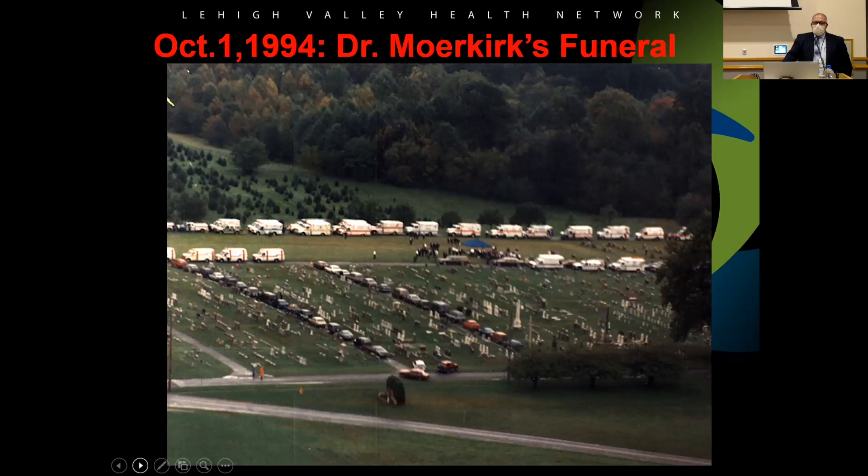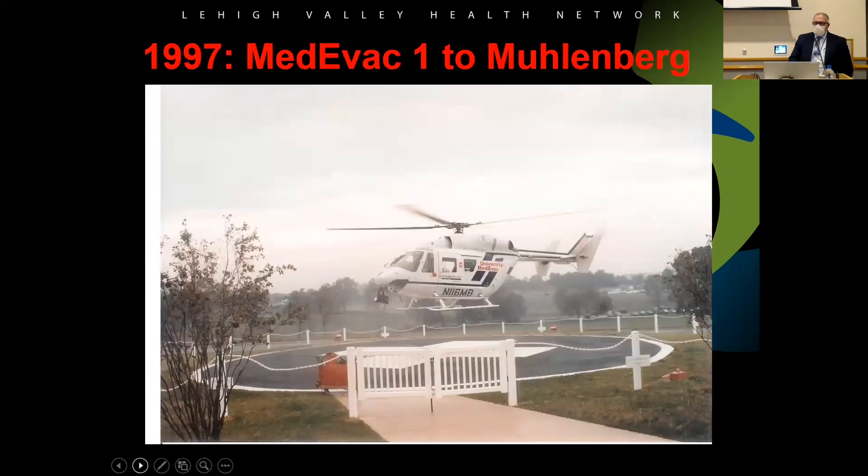Dr. Moorkirk passed away in 1994. I had never been to a funeral the size of his — about two miles of procession from South Allentown to the cemetery. He was the medical director and was in charge of the EMS system around here. It was a great loss for us and the helicopter program because he was very involved.